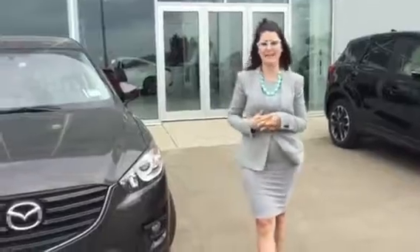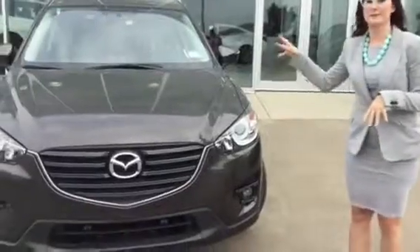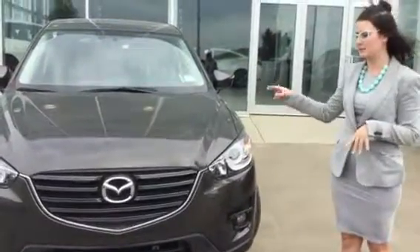Hey Natasha, Alyssa here from L.A. Mazda. I just wanted to do a quick video walk around for you so that you can understand the differences between the 2016 CX-5 and the 2017. So what I have here is the 2016 CX-5 GS.